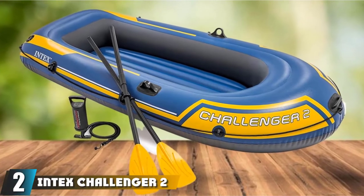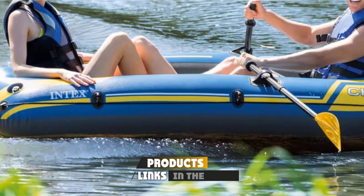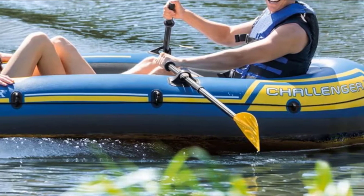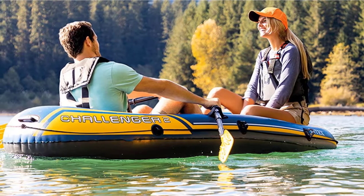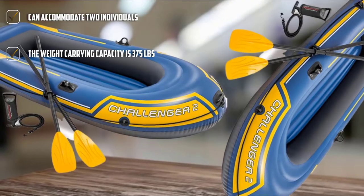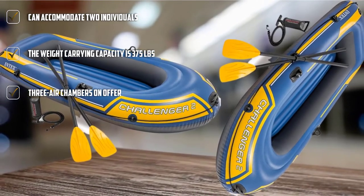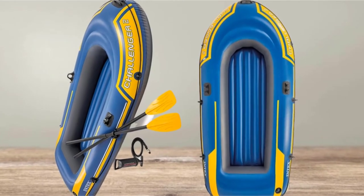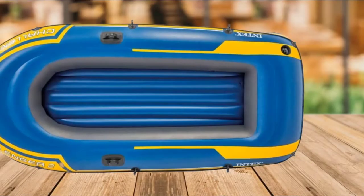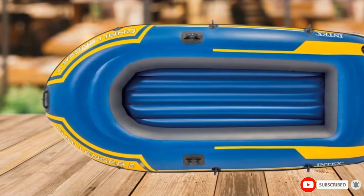Moving on to number 2, we have the Intex Challenger 2, a 2-person inflatable boat. It can easily handle weight up to 375 pounds. With rugged vinyl construction and 3 air chambers, you can be sure that it is entirely safe. The redundant air chambers mean that even if it gets punctured at a single point, the boat can smoothly sail. With two inflation and deflation valves, it is a great option. The 20-gauge material allows consistent use without much wear and tear. Since it comes along with oars and a high-output pump, you will not have to worry about buying accessories separately.